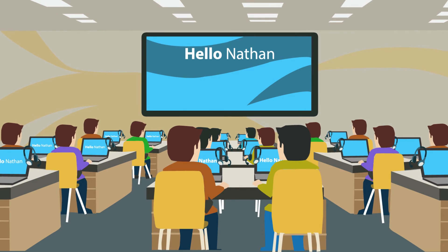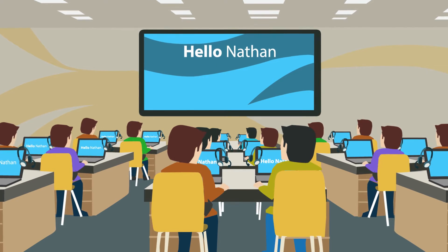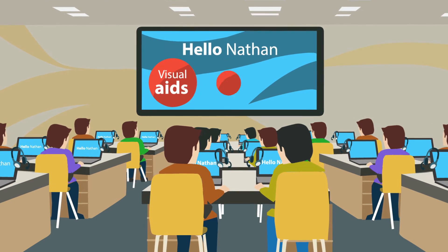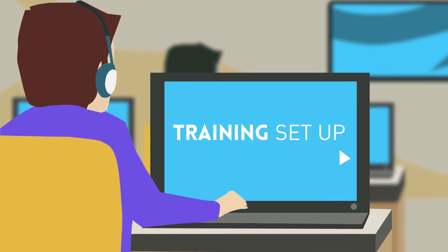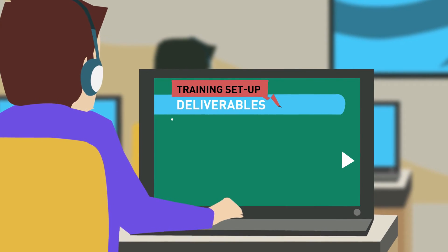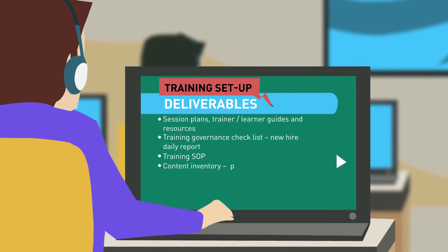Unlike a mundane classroom session, this is a fun and interactive program filled with visual aids, e-learning modules, and activity-based learning. Our pre-process training programs ensure we Nathans are well groomed and mentored to create a splash on the process floor.